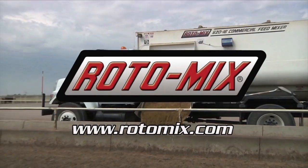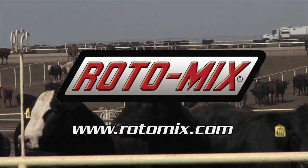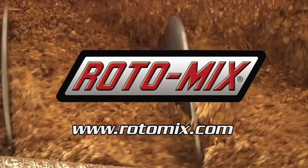This segment is brought to you by Roto-Mix, manufactured in the USA and designed for feeding performance in feedlots, beef production, dairy, and cow-calf operations.